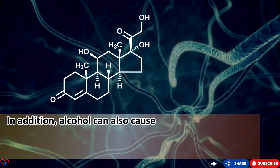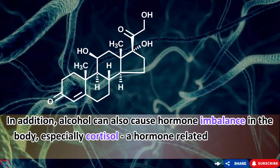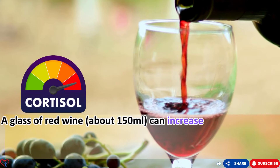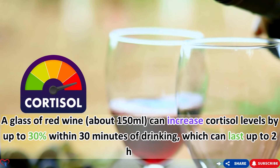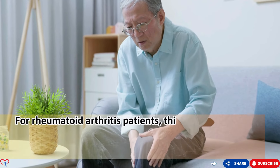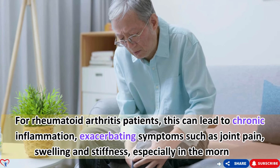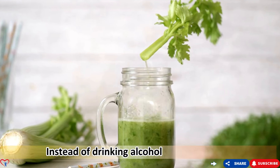Alcohol can also cause hormonal imbalance, especially in cortisol — a hormone related to stress and inflammation. A glass of red wine (about 150 milliliters) can increase cortisol levels by up to 30% within 30 minutes, lasting up to two hours. For rheumatoid arthritis patients, this can lead to chronic inflammation, exacerbating symptoms such as joint pain, swelling, and stiffness. Instead of drinking alcohol, try celery juice.